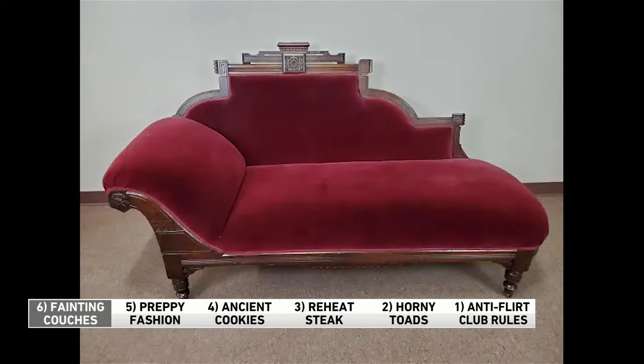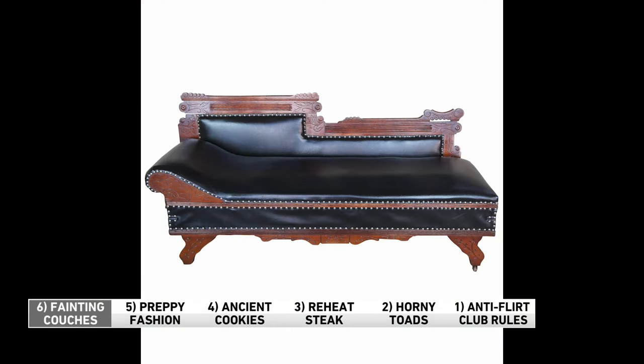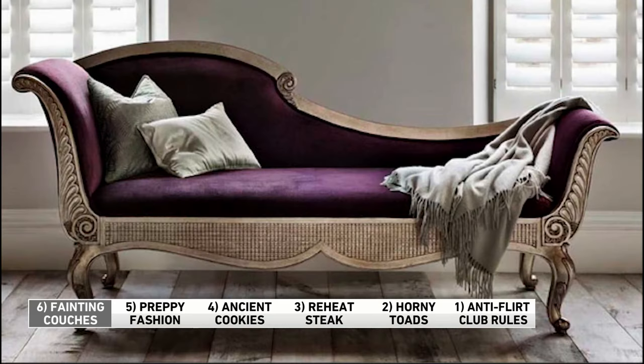Number six: fainting couches. They were a really big deal in the Victorian era and they served a special purpose. Women often passed out because their corsets were way too tight. They'd make their way over to the fainting couch — notice the shape of it. It was designed so that women could lean back and give their ribs a bit of a rest while still appearing ladylike and demure.